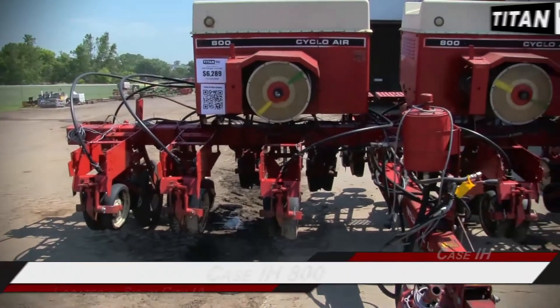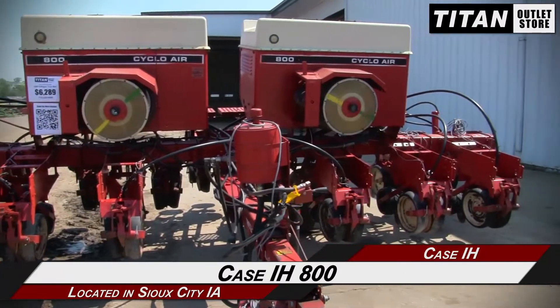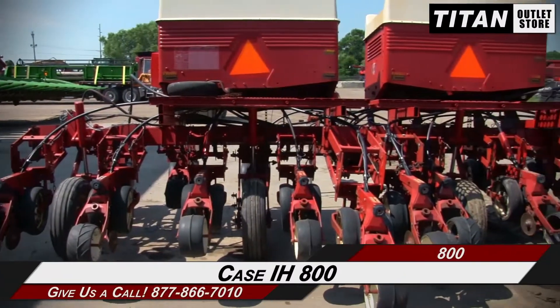Hello and welcome to the Sioux City Titan Outlet Store. In this video, we are demonstrating a Case IH 800 in good condition. Let's take a closer look at the features on this planter.